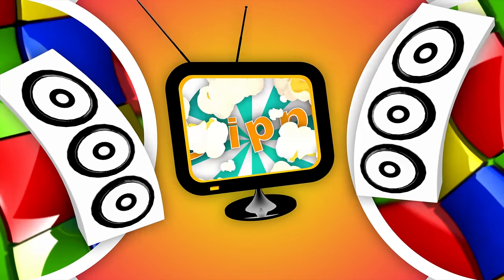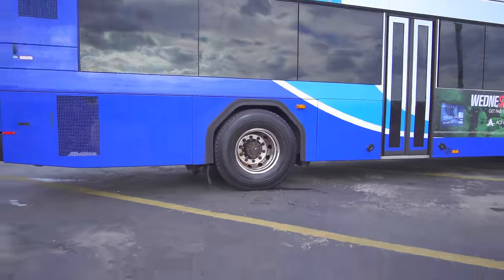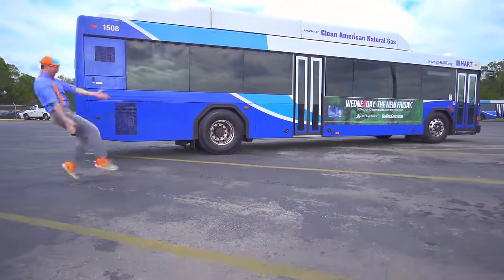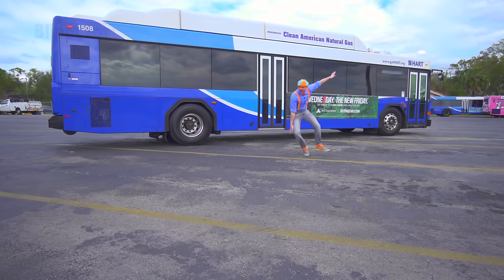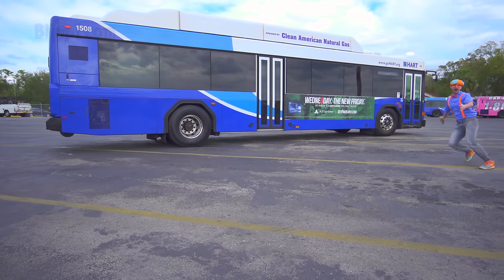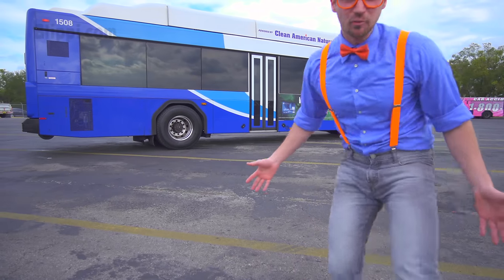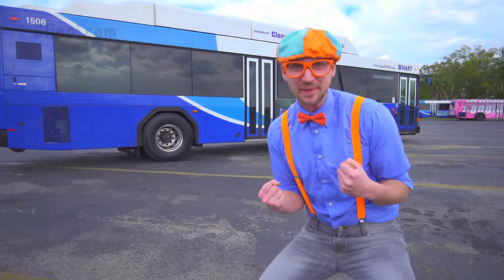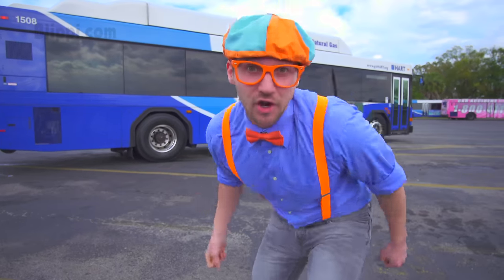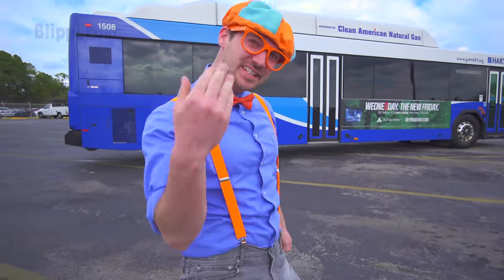So much to learn about, it will make you want to shout with me! Whoa! Look at what it is! It's a Hart Public Transportation Bus! Are you ready to learn about buses with me? Yeah! Let's go!